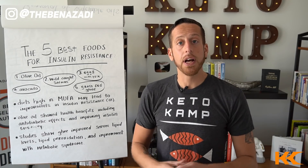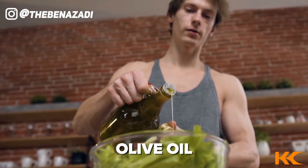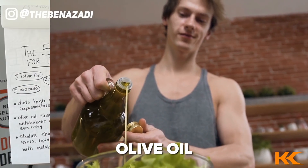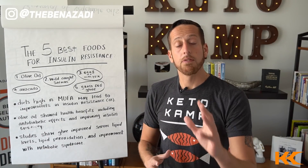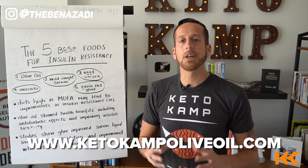My top five foods to actually consume to heal insulin resistance: number one is olive oil. Not all olive oil is created equal — make sure it's not cut with another bad fat, make sure it's extra virgin, high-quality olive oil. I personally use fresh pressed olive oil from the Fresh Pressed Olive Oil Club. You can get a $39 bottle of their olive oil for one dollar by going to ketocampoliveoil.com.